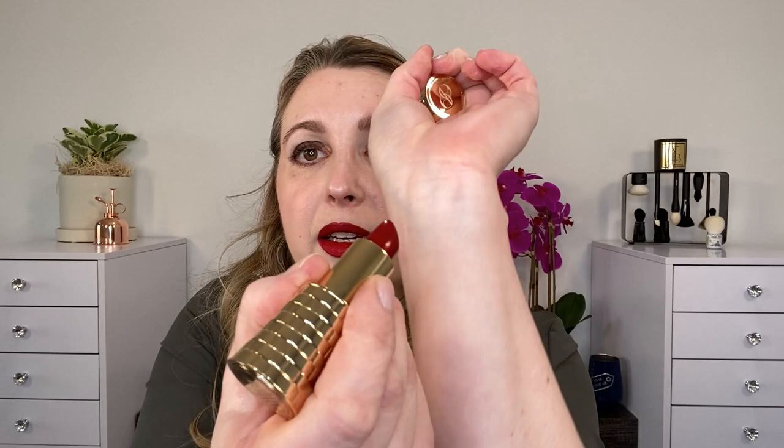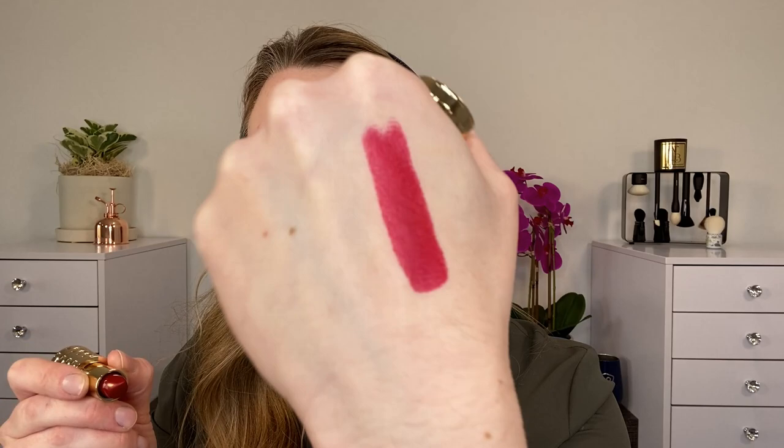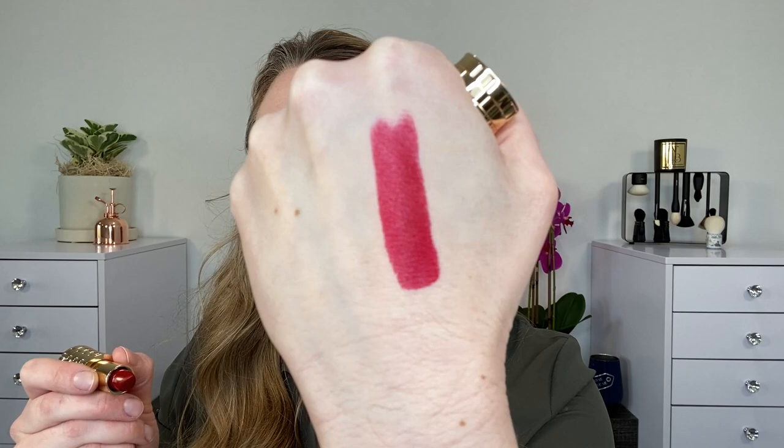The lipstick is 3.5 grams or 0.12 ounces and there's a one year shelf life after opening. This is made in Canada. Here is one layer and you can see it looks a little bit more like a fuchsia red with one layer. It's a blue based red, but then if you build it up, you can see it gets a little bit deeper. It's definitely still going to have some of those fuchsia undertones, but it's a really pretty deep blue based red, and it's what I have on my lips right now.